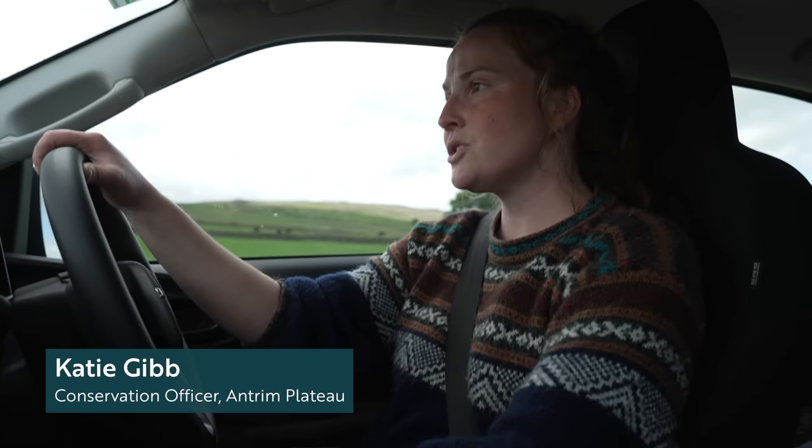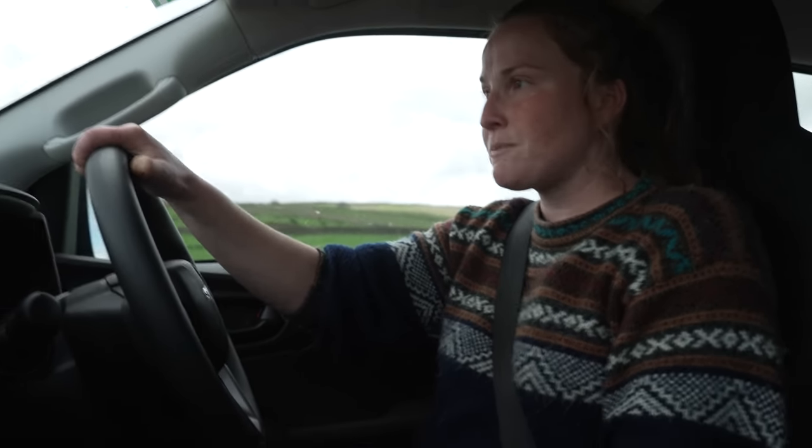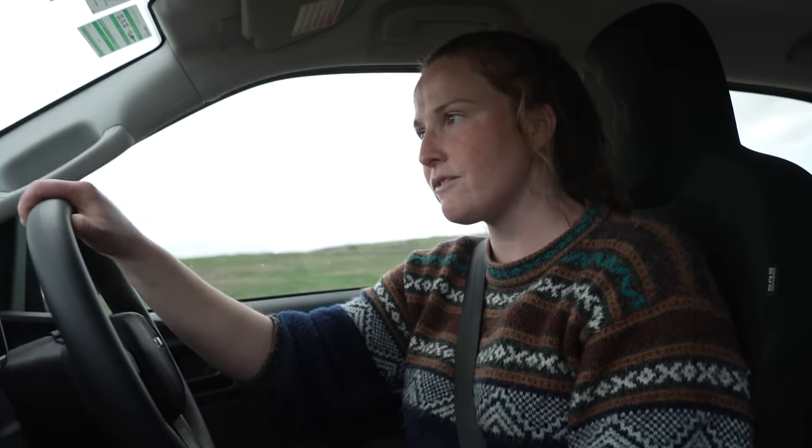We're on our way to meet with the rest of my team to help do all the bird surveys and the nest finding. We have found a nest on Friday that was just beginning to lay, so we wait until the clutch is completely finished and incubation has started, and then we'll go in and put a nest protection fence around it.